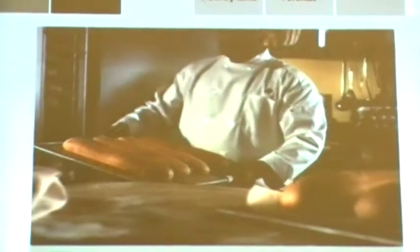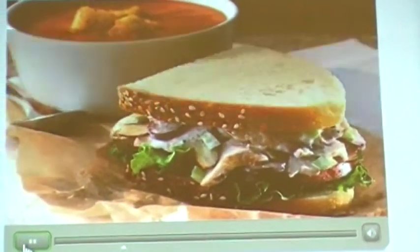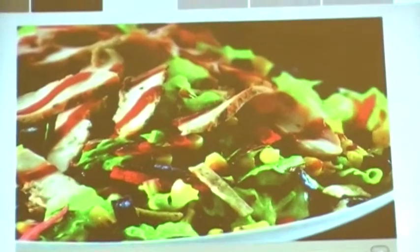Beneath the world of freshest ingredients and warm bread fresh from the oven, is an underworld where friendships end in a battle for the last bite. This C4, get ready for two new products that will blow your menu board away.